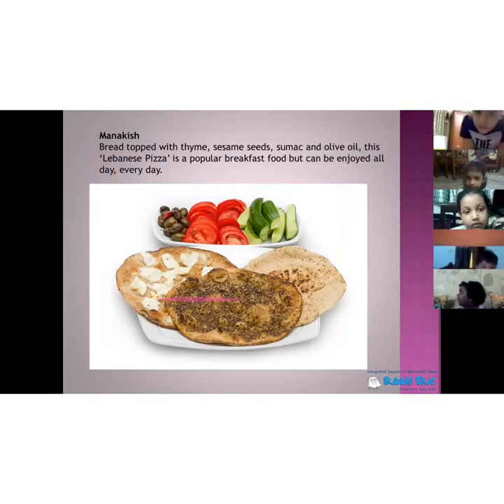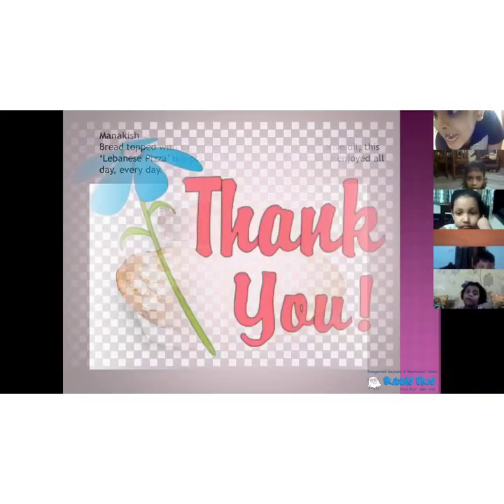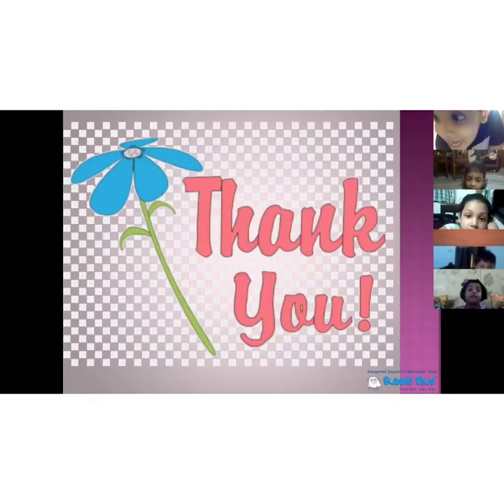This item, if you see the picture children, it is like a pizza. It's a bread topped with sesame seeds and olive oil — it's a Lebanese pizza. Usually they have it at breakfast time, but it can be enjoyed any time of the day. This is the Lebanese pizza; you all have eaten pizza, and now this is a Lebanese pizza.